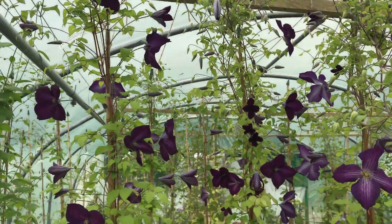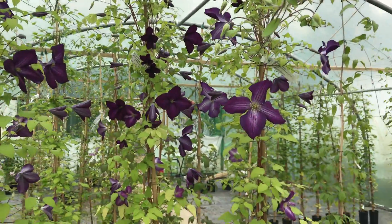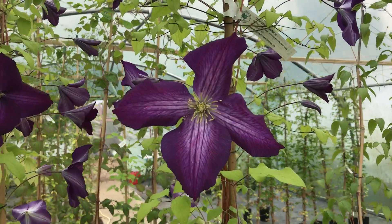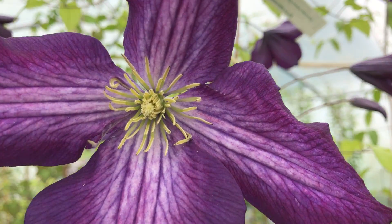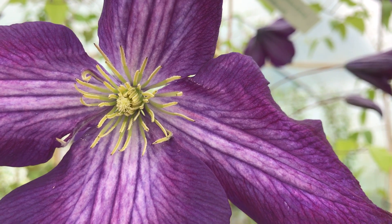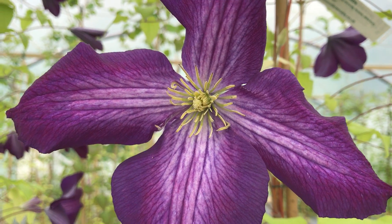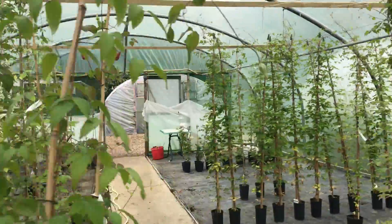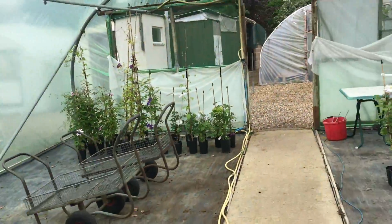However, one or two of these Jackmanii purpurea will go to Chelsea. They're going to be used on one of the obelisks, I think. That will go later on Friday when I get down. Love it — Jackmanii purpurea. I think one of the most underrated Jackmanis. It really is a cracker of a plant.